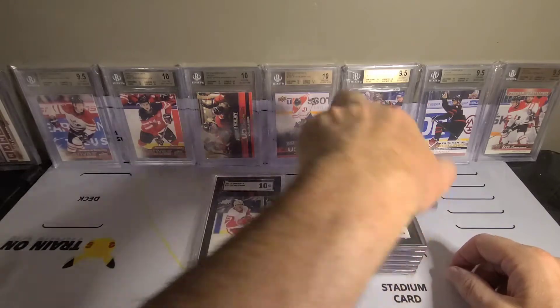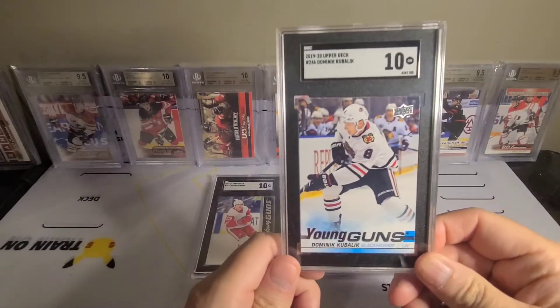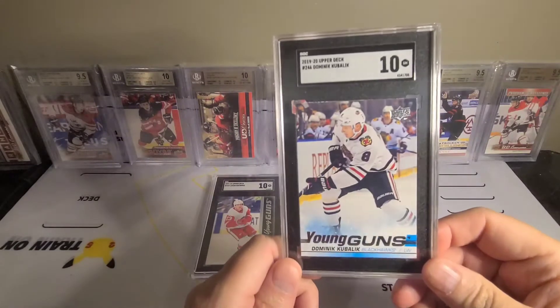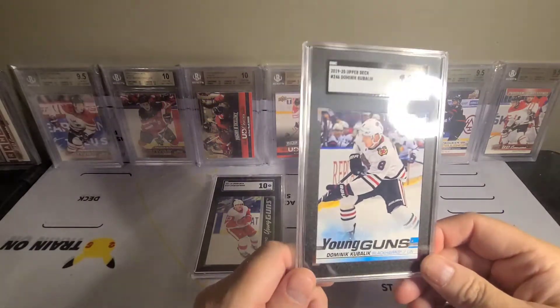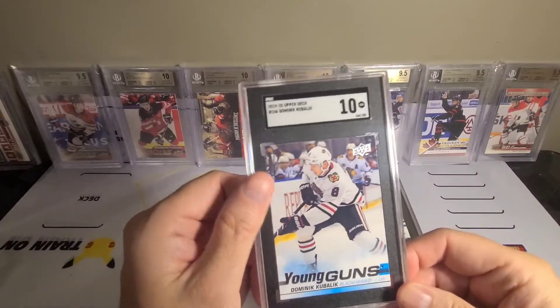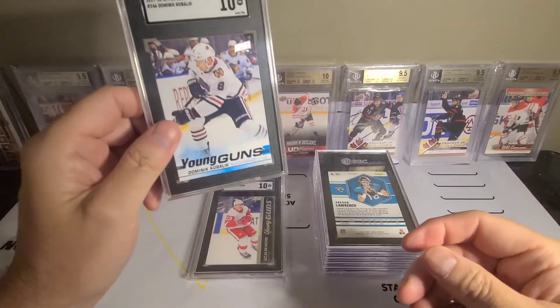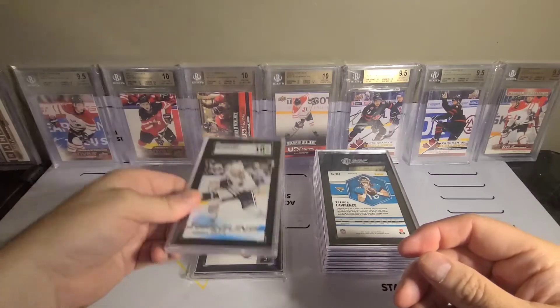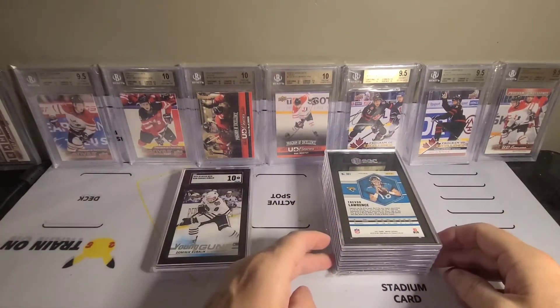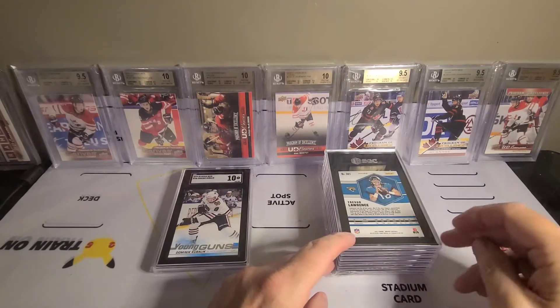I'll take the ten with Lucas Raymond, and Kublai - kind of good timing on him. I wasn't sure if I was going to send it, but I sort of like to send hockey. I don't have a Kublai right now, and I knew that was going to get a ten, so I'll take that all day.